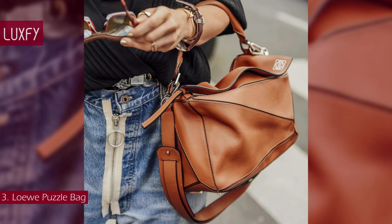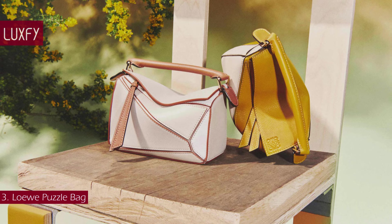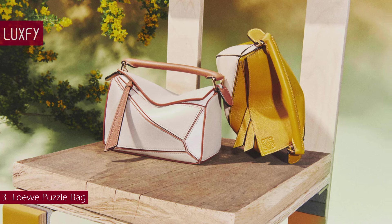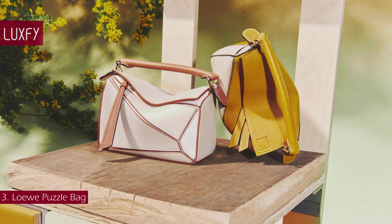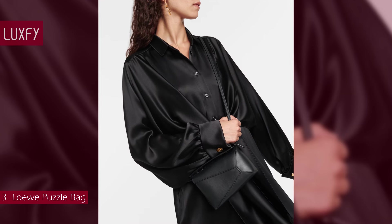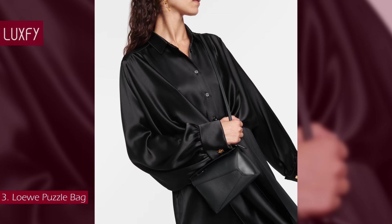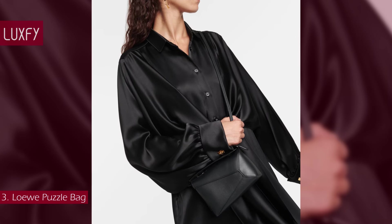Like all the Wave bags, the Puzzle is handcrafted in Madrid with approximately nine pieces of leather precisely patchworked together — a process that takes an estimated nine hours. Available in calfskin, pebbled calfskin, and goatskin in regular, small, mini, and nano sizes, it didn't take long before turning up on the most elegant influencers and culture makers. This rare bag combines classic style with modernity and will not go out of style. It is sold for $2,650.